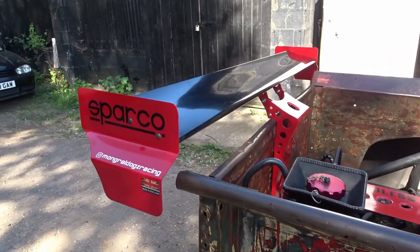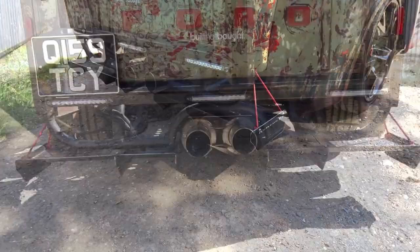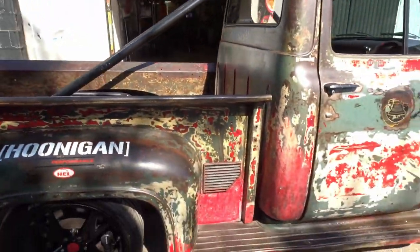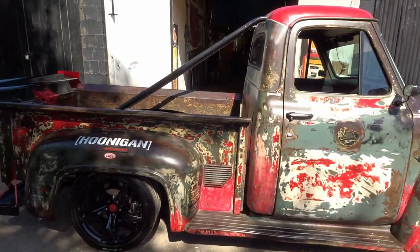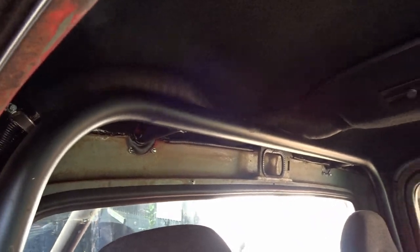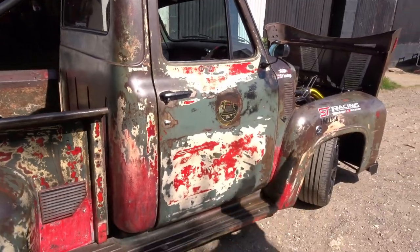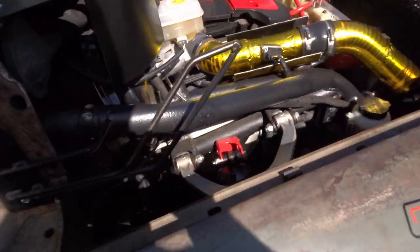Phil has put his own little touches on with spoilers - it gives it that NASCAR Pro Stocks / time-trial attack truck look. The rear spoiler also holds the cab in place, and there's a full roll cage inside which is structural. The roll cage runs entirely through the front and comes out through the external bars, then back down - it is a full structural cage.